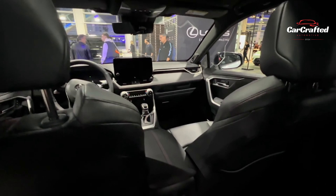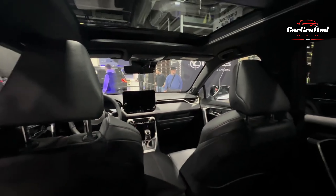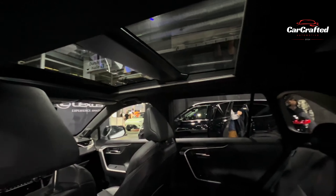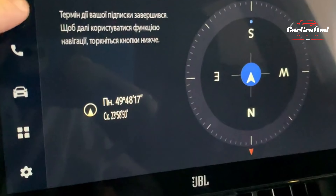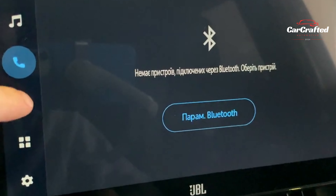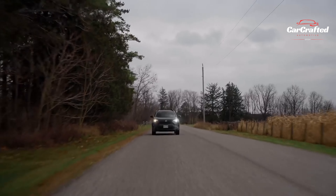Additionally, most models are equipped with a 7.0-inch display within the gauge cluster. For those craving a more immersive experience, an optional 12.3-inch fully digital gauge display is available on the XLE Premium and TRD Off-Road trims, and comes standard on the Limited Edition.